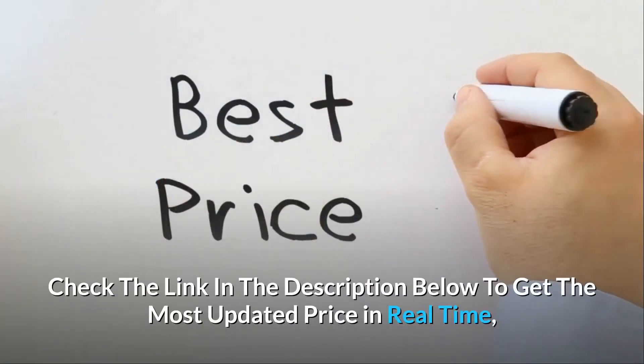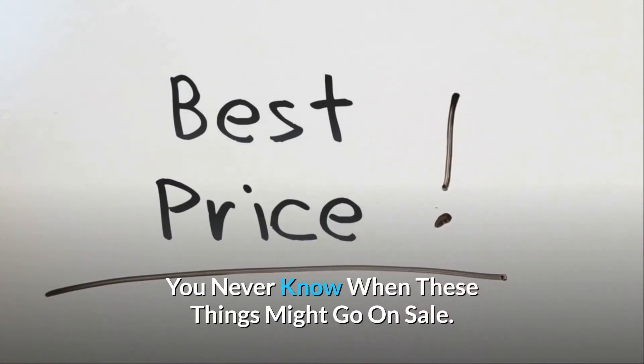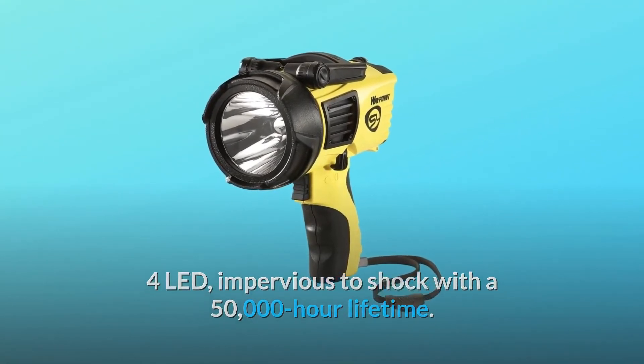Check the link in the description below to get the most updated price in real time — you never know when these things might go on sale. C4 LED, impervious to shock, with a 50,000-hour lifetime.